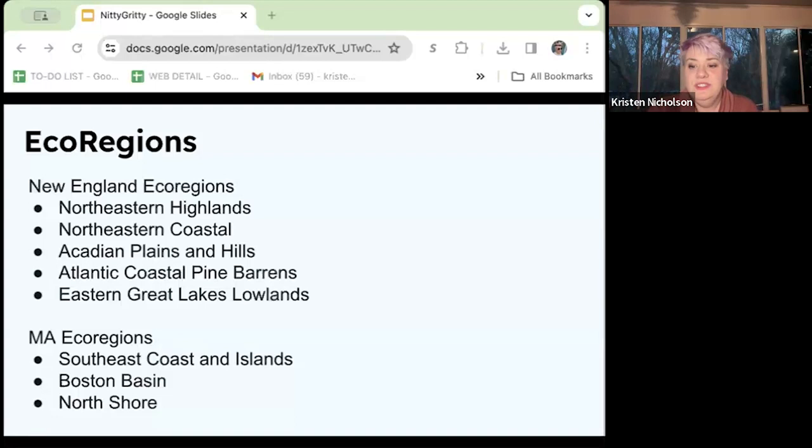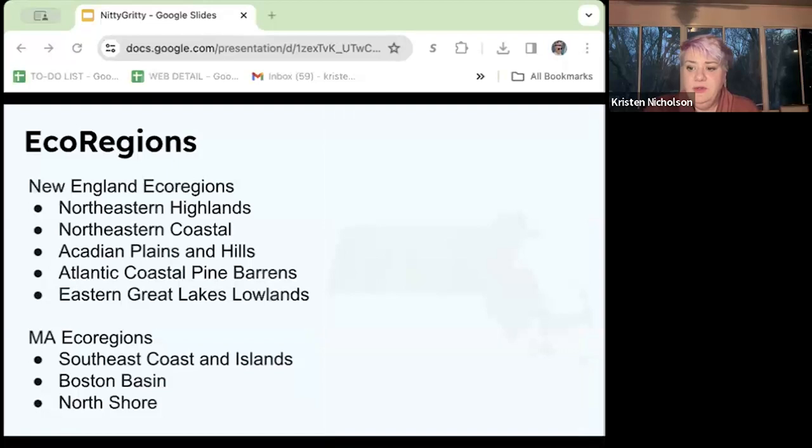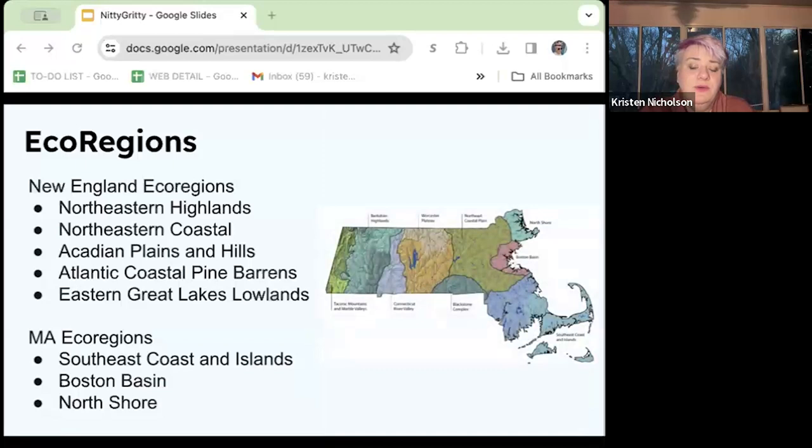In New England, we have the following eco-regions: the Northeastern Highlands, the Northeastern Coastal, Acadian Plains and Hills, Acadian Coastal Pine Barrens, and Eastern Great Lakes Lowlands. You can go all the way down to the eco-regions of Massachusetts, which takes into account microclimates of different areas. What's native to Nantucket isn't necessarily native to Natick.